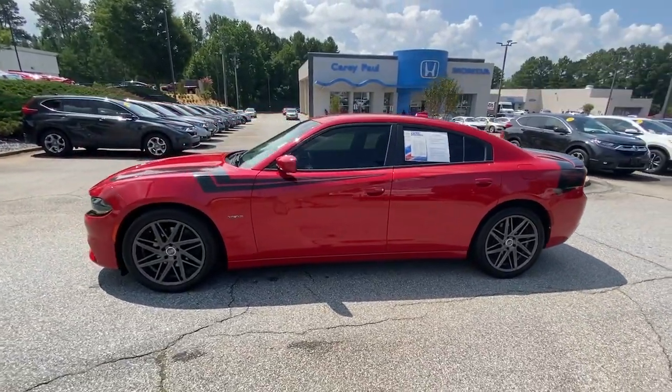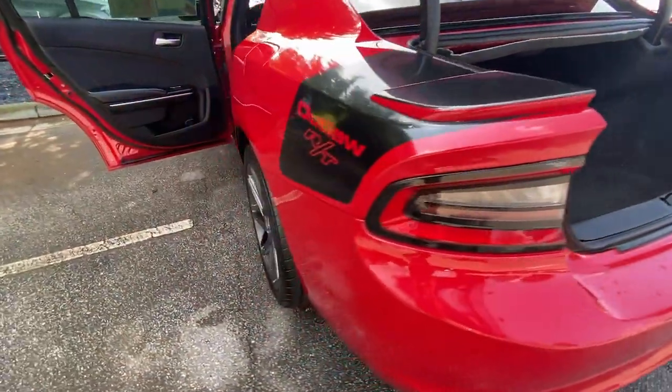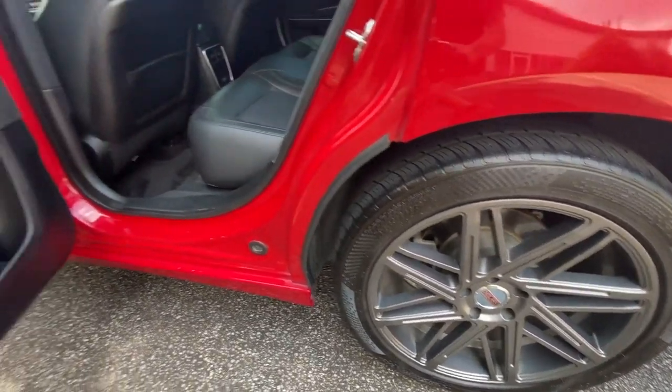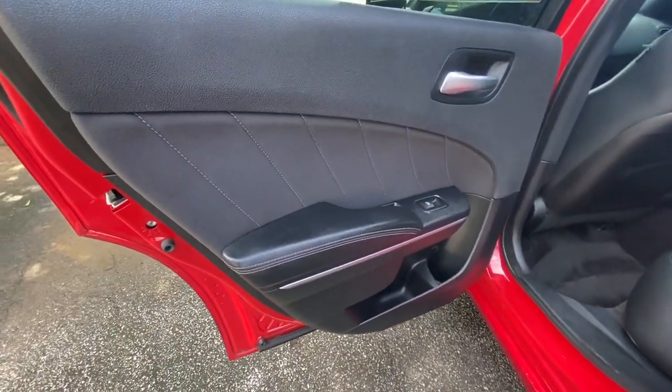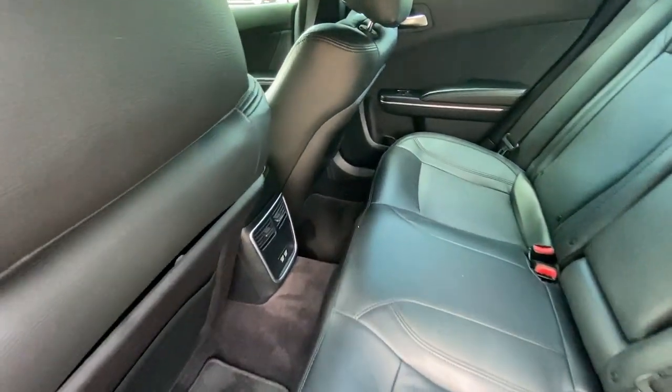These are just some of the great options this vehicle comes with: electronic stability control, trip computer, power windows, bucket seats, four-wheel disc brakes, power steering. The four-door powerhouse that is at home on the track as well as the cul-de-sac. Drive the Charger.